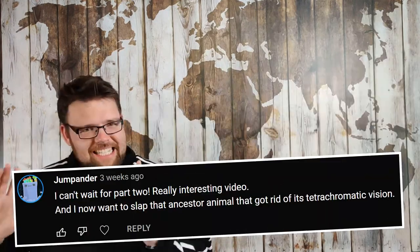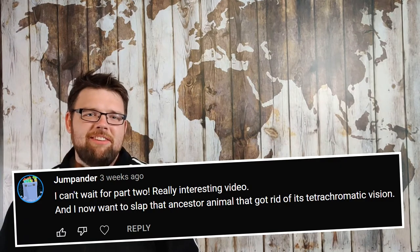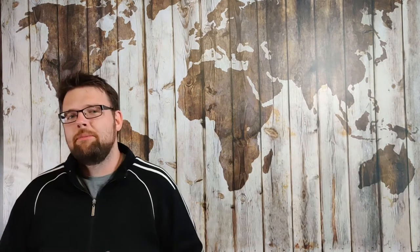One commenter on the first evolution video claimed that they wanted to slap that ancestor animal that got rid of his tetrachromatic vision. This is certainly a relatable feeling for most colour blind people, but it's maybe disingenuous to think of them as some deadbeat animal who lost their opsins because they couldn't keep up with the payments. Much more likely, they were better off without them — meaning there was not only a neutral evolutionary pressure, but a negative evolutionary pressure pushing them to ditch the opsins. In life, nothing is free, and this includes your body parts.